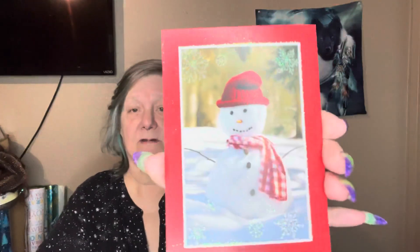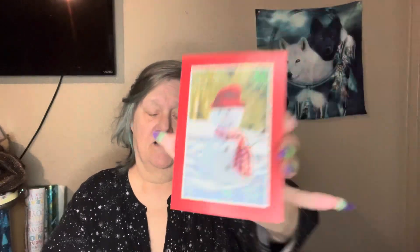I did get another Christmas card in the mail. It is this from Larry. Very cute little card, nice and glittery.